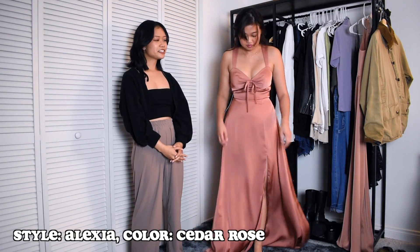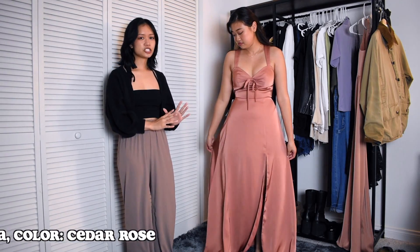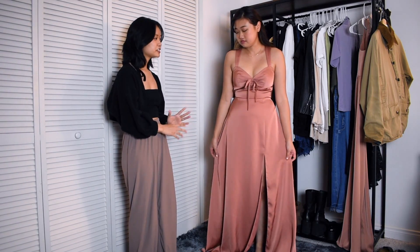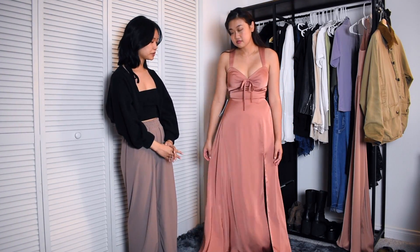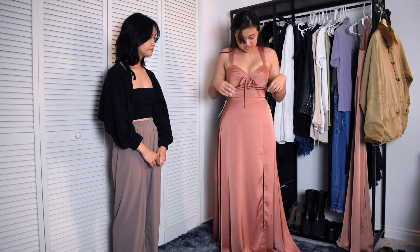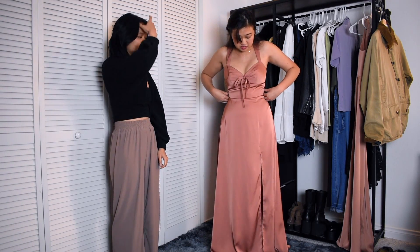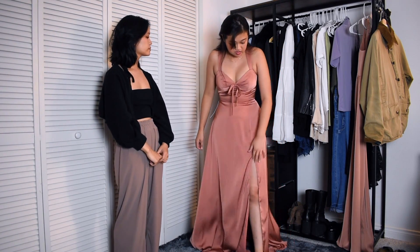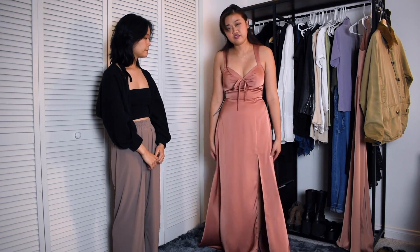She chose the Alexia dress which online I think it looked a lot darker and more brown, but this looks more like an orange-pink color, like a dark peach color. I think it's really pretty still and one of my favorite colors out of the three bridesmaid dresses we got. I love the little bow detailing and I like how they have boning on the side so it gives a little bit of structure. The slit's not too high so that's great, and I love the fabric — it's very flowy.